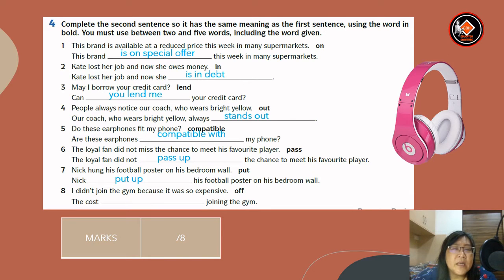Number eight: I didn't join the gym because it was so expensive. The word given is 'off.' Answer: the cost puts me off joining the gym.